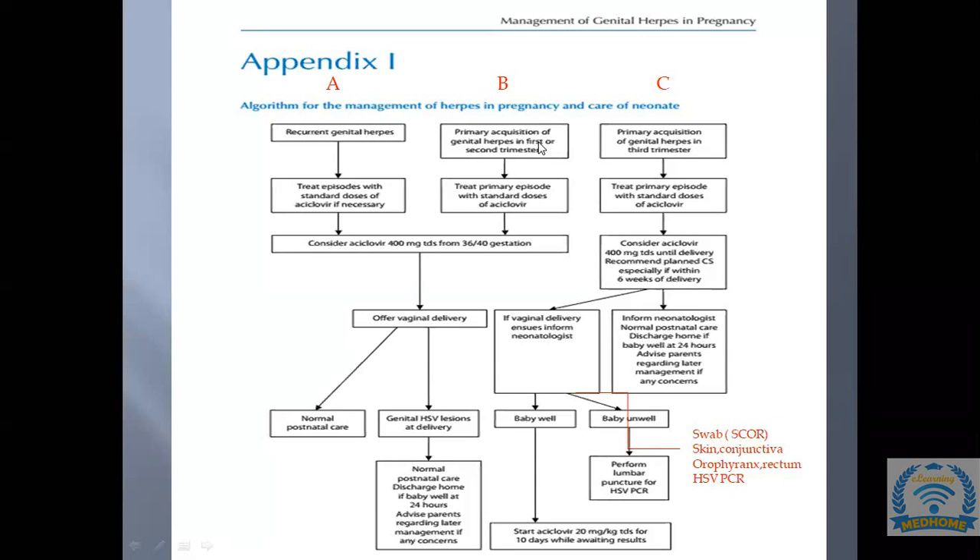After vaginal delivery in a case of third trimester primary herpes, four swabs should be sent for HSV PCR using the mnemonic SCOR: Skin, Conjunctiva, Oropharynx, Rectum. Whether the baby is well or unwell, acyclovir 20 mg/kg TDS for 10 days should be started while awaiting swab results.